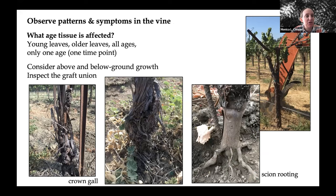Another thing you want to look at is what age of tissue is affected. Are the younger leaves affected — maybe a nutrient is not getting transported from older to newer leaves? Is it only the older leaves, or all ages? Or is it really only one age of leaf, where something happened environmentally at a certain growth stage as a one-time event, and then the vines were able to grow out of that? And it's really important — in the back of my vehicle I have a shovel permanently — because when we have poor above-ground growth, we need to look below ground as well.